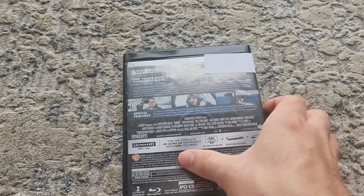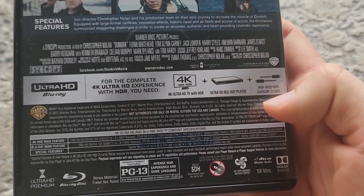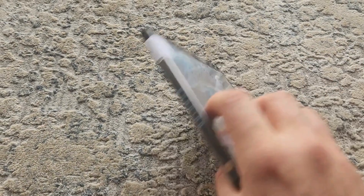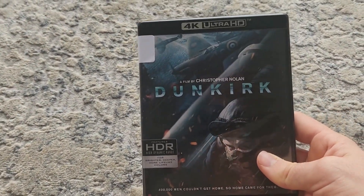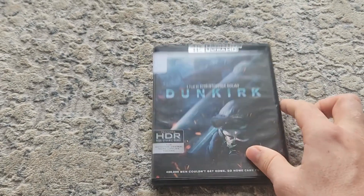Of course, to get the enhanced picture quality, you need a 4K TV, a 4K Blu-ray player, and a high-speed HDMI cable. So if you have all those, then you can experience Dunkirk with the best image quality available, and that's the biggest reason to pick up this disc. And we'll see you next time.